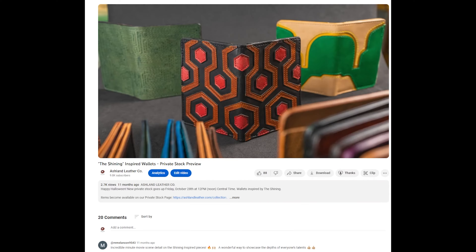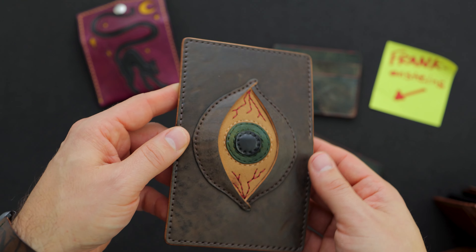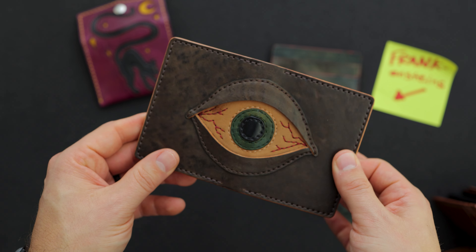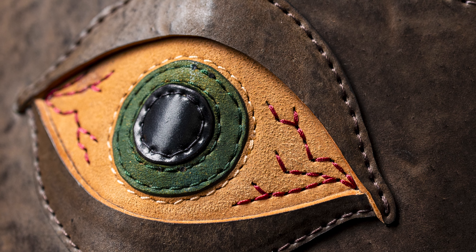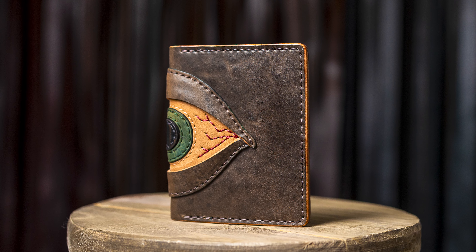Last year we did some special Halloween themed wallets that Miranda made and Danae made, inspired by the movie The Shining, and they turned out really great. If you haven't seen last year's video, definitely check that one out. We're going to start off with this wallet that Miranda made. We're calling this one Bugging Out — a little bit of a Halloween theme with the red bloodshot eyes.